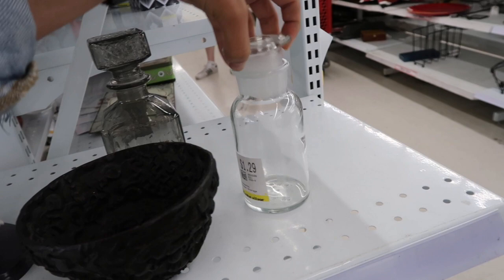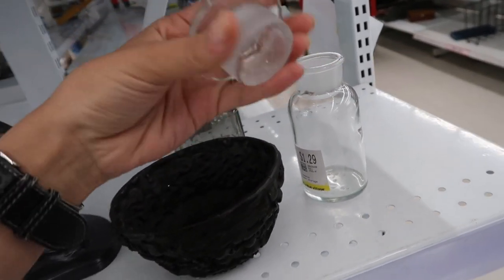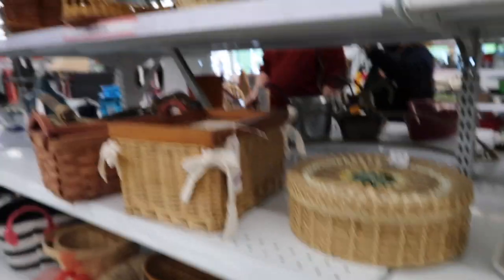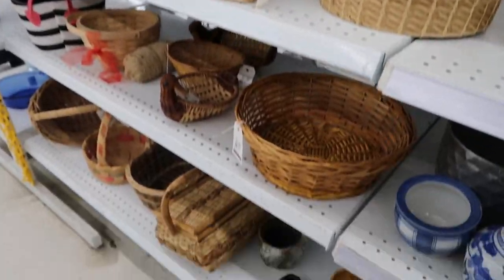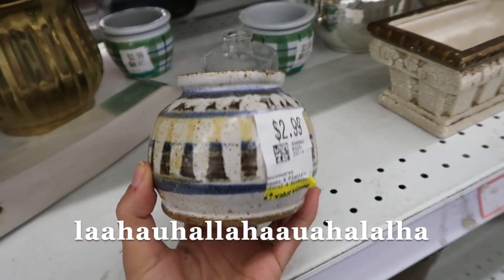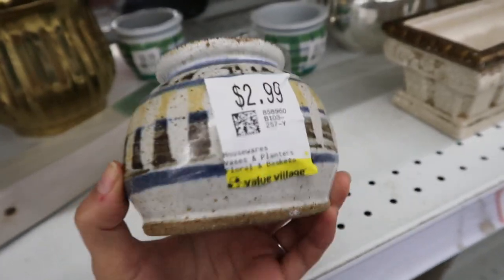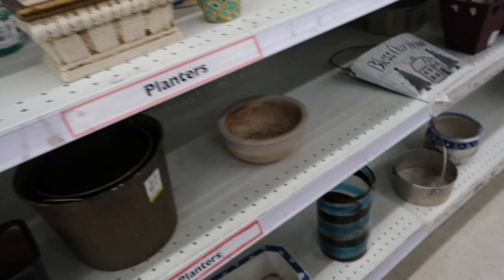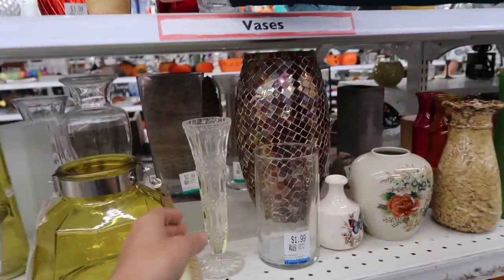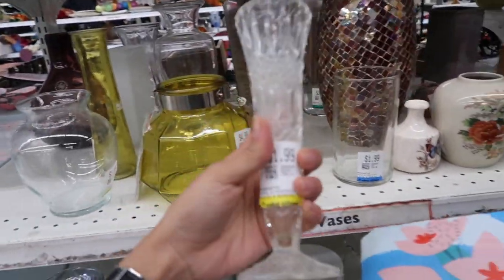These cute little containers — oh, I like this one. It's chipped though. We have so many cute baskets. Love this but I don't need it — $2.99. I don't have plants; my cat will eat them all. A lot of pretty things here — here's another cute little place.